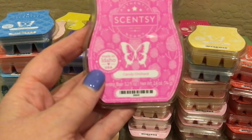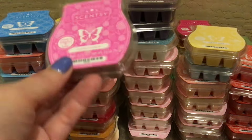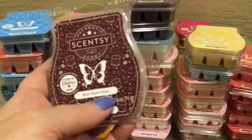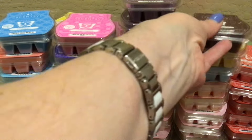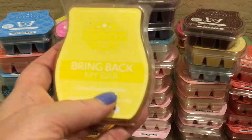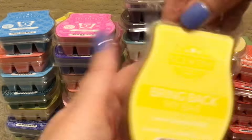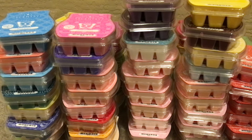One Candy Orchard. One Rum Pum Plum — I have others of this in my fall-winter drawer, but I pulled just one for spring-summer. One Lemon Coconut Chiffon — I had this in my club for quite some time, then pulled it because I wasn't reaching for it to warm it, and now I'm down to one bar. I'll pull this for next week.